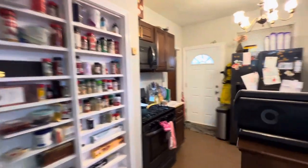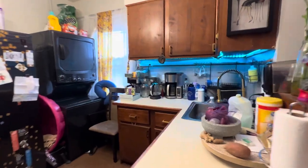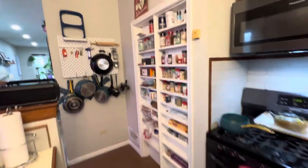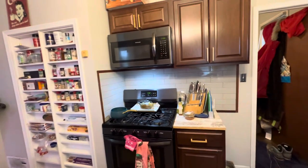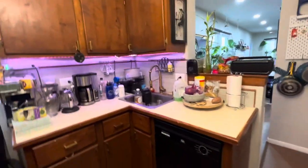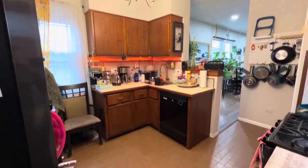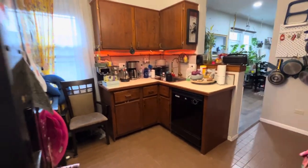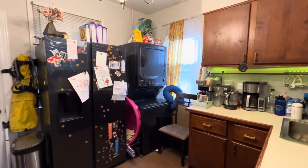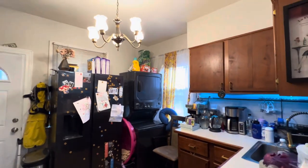Spice rack. Kitchen. I like how they put the pans there — that looks pretty good, I think. Nice spacious area for two people. In-unit washer and dryer. And the refrigerator matches too.